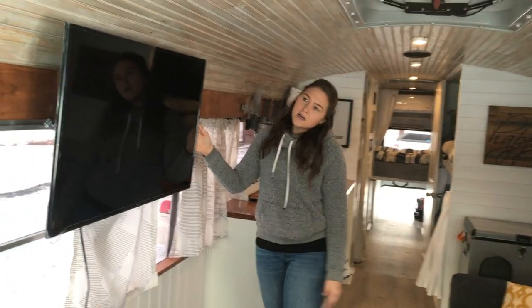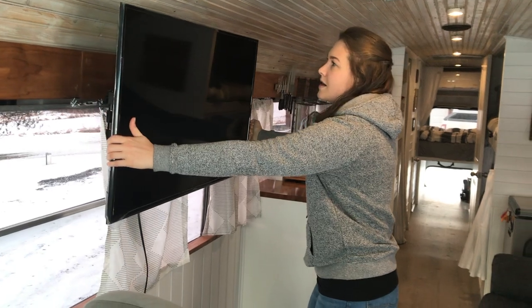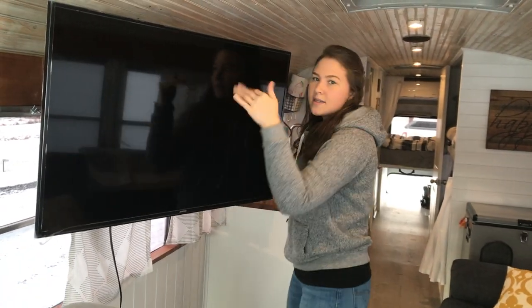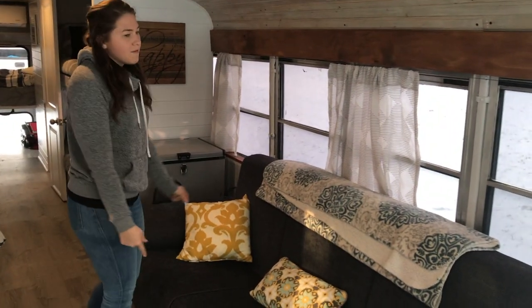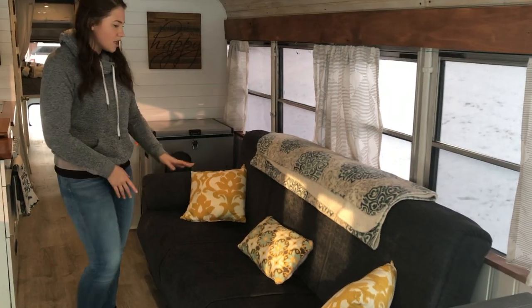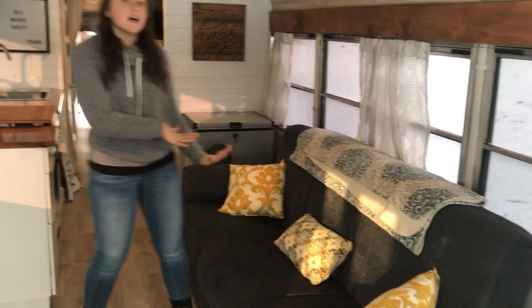Moving on back, this is our huge flat screen TV. It is on a nice little swivel mount and you can also tilt it up and down. And then over here is our couch. We bought this off of Wayfair and it does fold down into a full size bed.